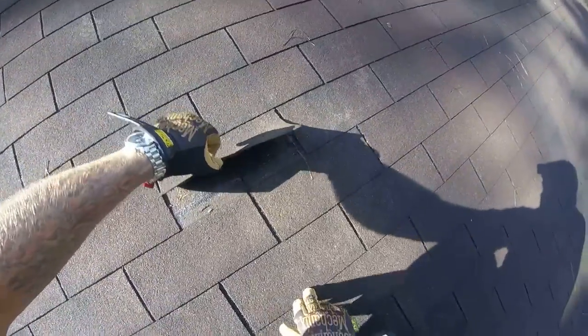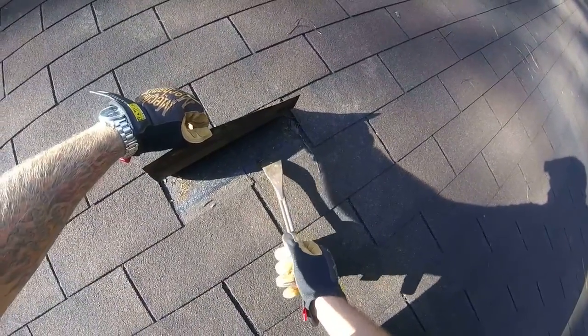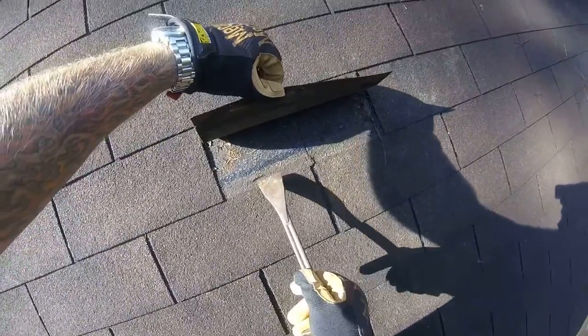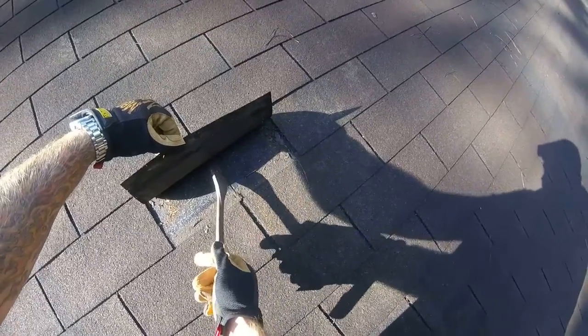You can see here that the tabs are losing adhesion. You can absolutely see the staples which anchored the shingles. Some of them are even blown all the way through — it's not even holding. That one's backing out. You can see your underlayment right here in between.